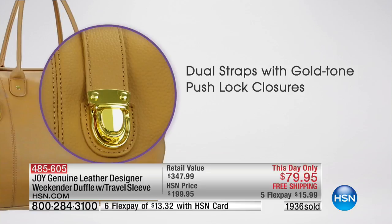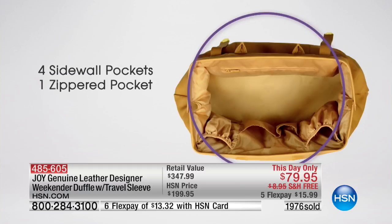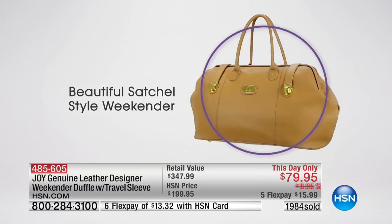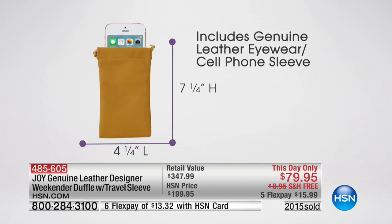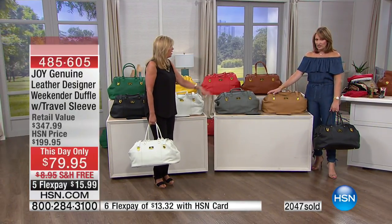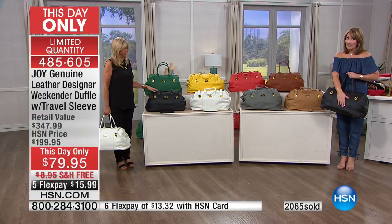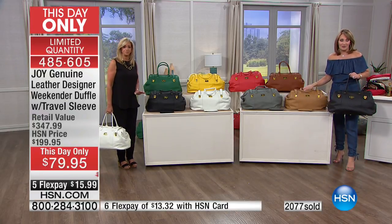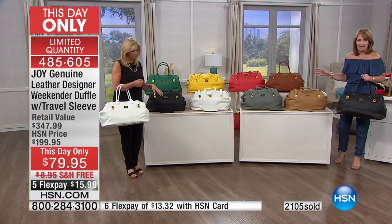This is just a fabulous weekender duffel — so upscale looking it could be in the window of a Fifth Avenue store. You've seen this style in ridiculously priced stores. All leather, 100% drum-dyed pebbled leather — you girls know these are not $79 even at the best prices on leather. Joy's bags are incredible, but duffels don't go for $79. This does not ever happen. Free shipping and handling. Camel last call, gray last call — everything is down to the final couple hundred.